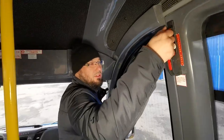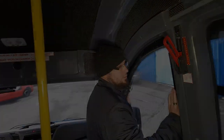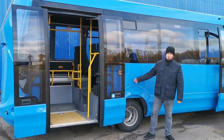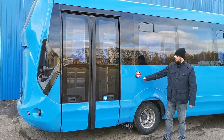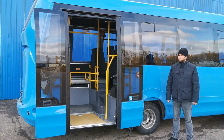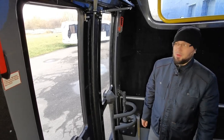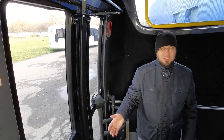Предусмотрена блокировка открытия двери во время движения автобуса. В задней дверной системе данного автобуса используются приводы Phoenix с теми же преимуществами и возможностями, что и у привода передней двери. Высокая скорость работы двери составляет порядка 5 секунд. Рычаги стабилизации движения двери у заднего дверного проёма расположены в верхней части. Надёжное прижатие створок в дверной проём обеспечено тяговыми усилиями каждого привода порядка 25 килограмм.